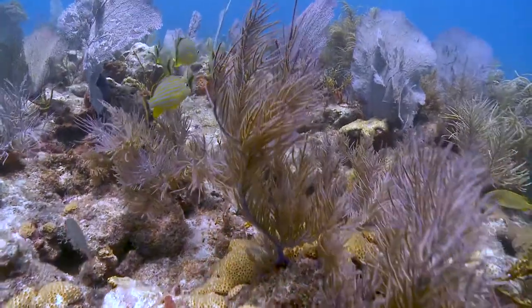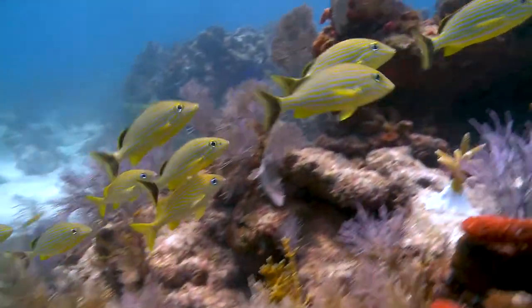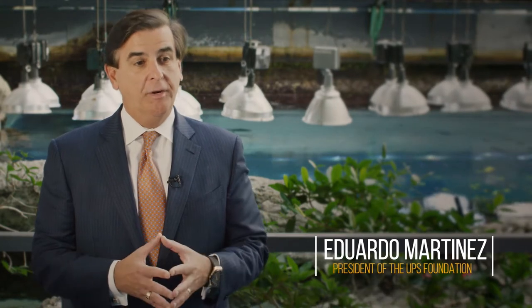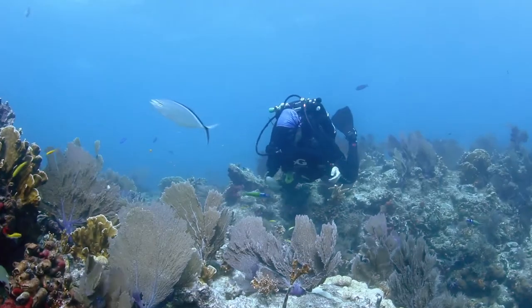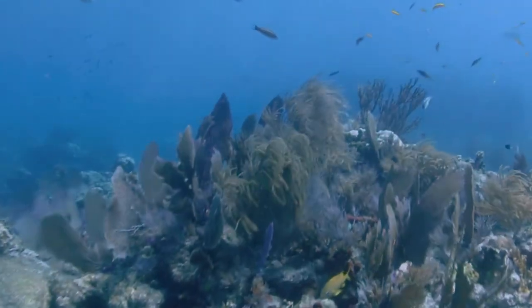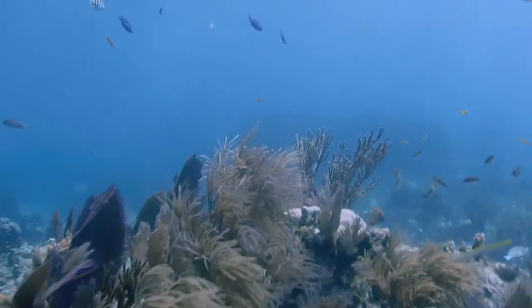None of the work on this project would be possible without the support given by our partner, the UPS Foundation. At UPS, we're a global company. We operate in over 220 countries and territories, so we see firsthand the challenges and opportunities that our planet faces in the air, land, and sea. The Coral Reef Project and working with an institution like the Georgia Aquarium gave us the opportunity to impact a vital resource for this planet for generations to come.